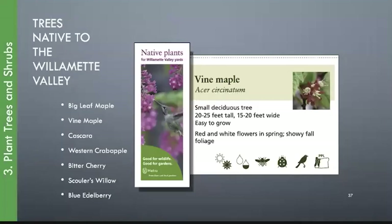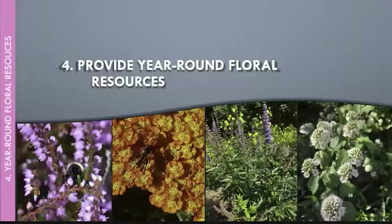I take a native plants reference book with me every time I go to the nursery. For vine maple, it tells you how big it's going to get, if it's hard or easy to grow, what rainfall it needs, and what it supports — beneficial insects, bees, birds, and where it grows. The "Native Plants for Willamette Valley Yards" guide is downloadable online and lists trees native to our area; I have everything on it except bitter cherry in my yard.